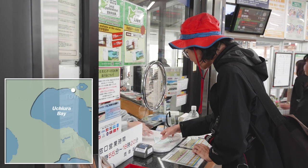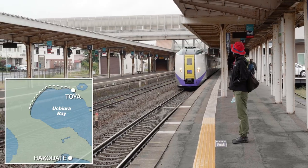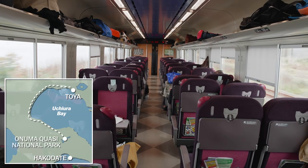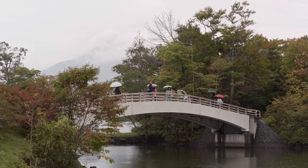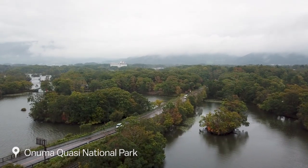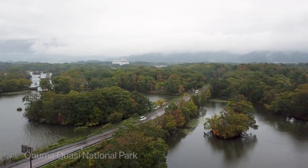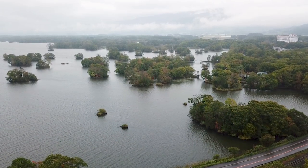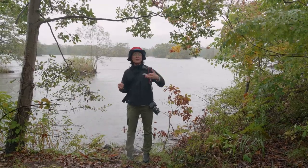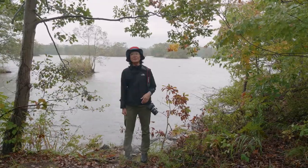Now it's back on the train bound for Hakodate. Along the way I'm going to make one stop at the delightful Onuma Park. I'm at Onuma Park right now, which is made up of two large lakes and lots of little islands in the lake. One of the nice things about being here is there are lots of walking trails that you can follow to see the islands up close.